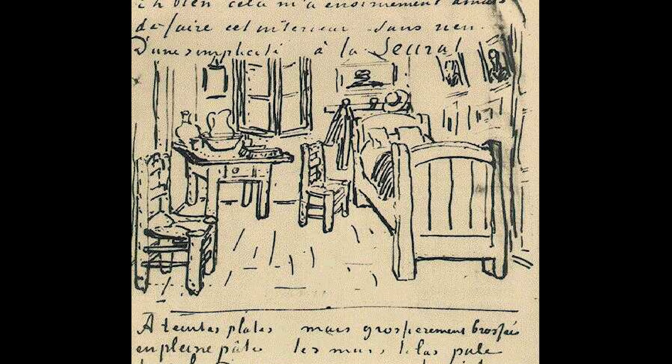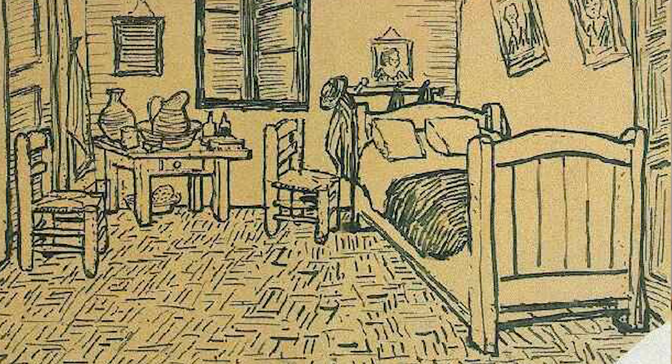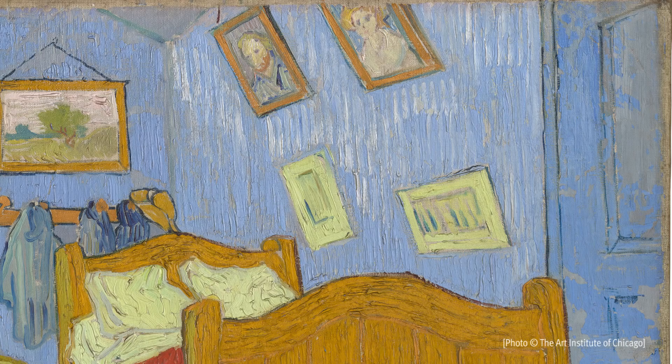Also, because in his letters Van Gogh expresses the importance of color — he describes the room and says: I'm making this painting of my bedroom, and the bedspread is red, and the chairs are yellow, and the walls and doors are lilac and purple. But today we look at these paintings and the walls and doors are light blue or blue in color. So the question was: what happened?